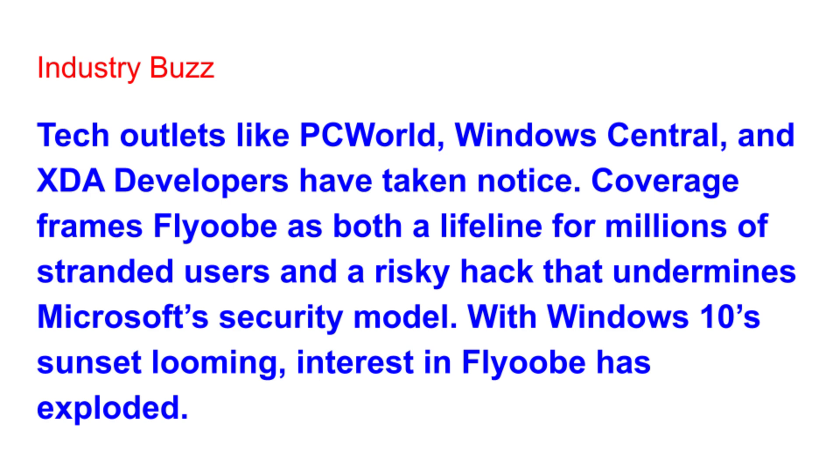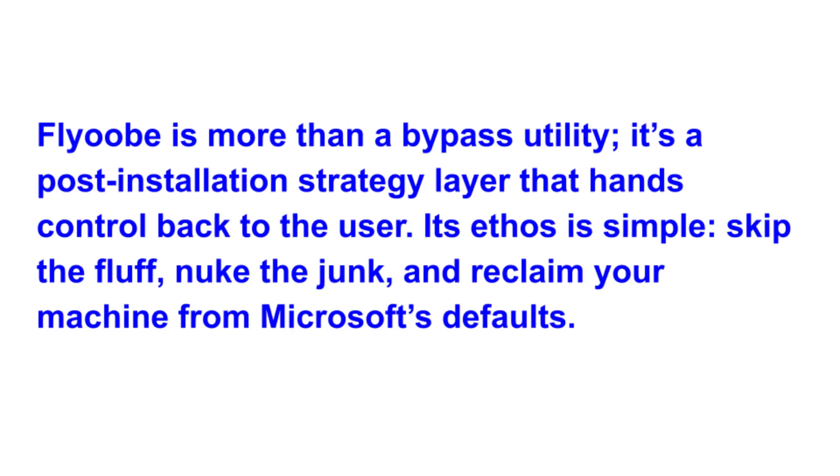Now let's be clear: FlyOOB is not magic. It can't make a 20-year-old PC run like new, and it doesn't guarantee Microsoft won't change something in the future to make things harder. But what it does offer is time — time to keep using the computer you already own, time to stay on Windows 11 without buying new hardware, and time to make the experience your own. So should you try FlyOOB? If you have an older PC that you'd like to breathe new life into and you're okay with a little risk, it's definitely worth looking at. Just remember the golden rule: always back up your files first. And if you're unsure, experiment with it on a machine you don't rely on every day, so you can get comfortable with the process before diving in fully.